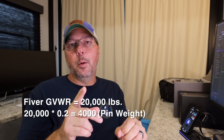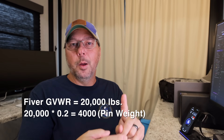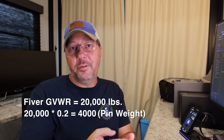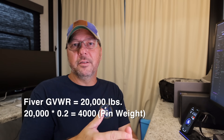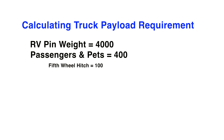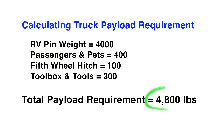We're not talking just about pin weight here — somebody has got to drive the truck. So you also need to include passengers and pets. Your hitch itself is probably going to be about 100 pounds. You also need to account for things you're going to carry in the truck, like tools and a toolbox. For this example, we're going to say 400 pounds for passengers and pets, a 100 pound hitch, and 300 pounds of tools — so 4,800 pounds of cargo total.